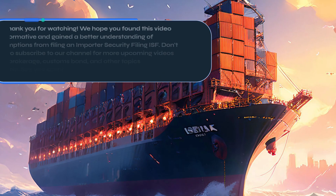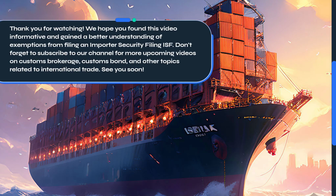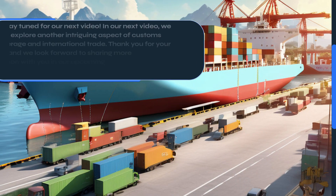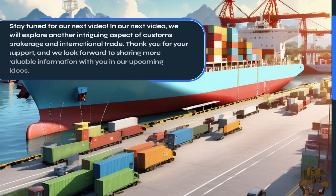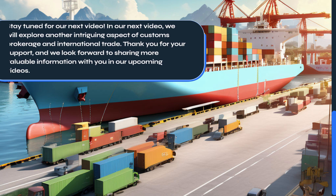Thank you for watching. We hope you found this video informative and gained a better understanding of exemptions from filing an Importer Security Filing, or ISF. Don't forget to subscribe to our channel for more upcoming videos on customs brokerage, customs bond, and other topics related to international trade. Stay tuned for our next video, where we will explore another intriguing aspect of customs brokerage and international trade. Thank you for your support, and we look forward to sharing more valuable information with you in our upcoming videos.